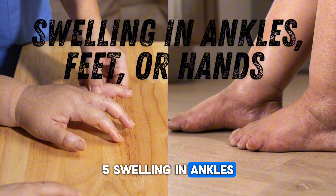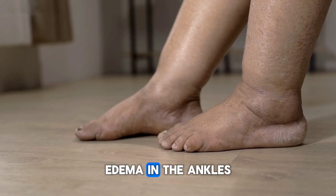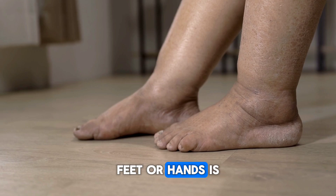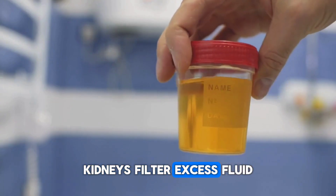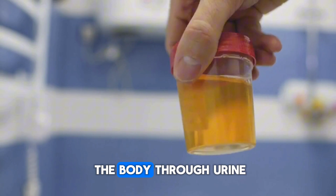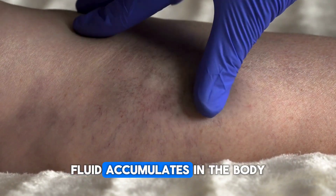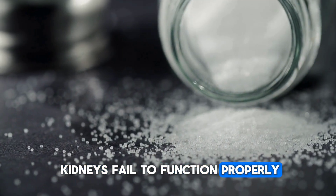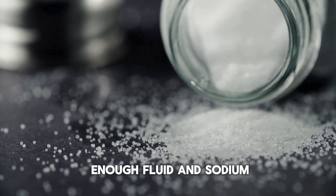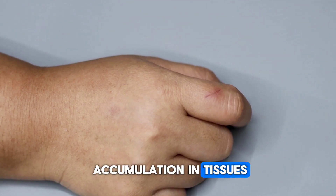Sign 5: Swelling in ankles, feet, or hands. Swelling, or edema, in the ankles, feet, or hands is a common sign of kidney disease. Kidneys filter excess fluid and waste products from the body through urine. When kidney function is impaired, fluid accumulates in the body, leading to edema. When kidneys fail to function properly, the body cannot excrete enough fluid and sodium, resulting in fluid accumulation in tissues. Ankles, feet, and hands are particularly affected by this condition.